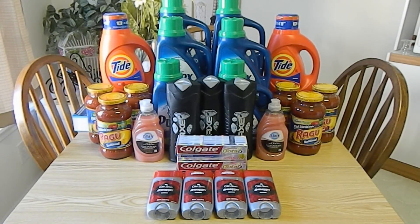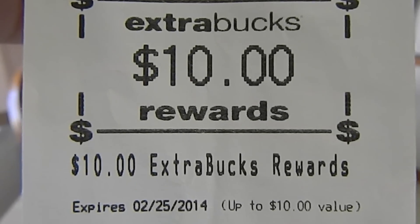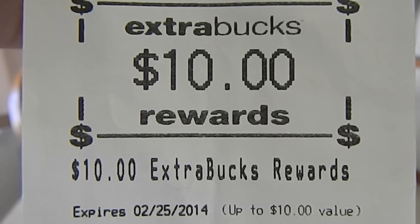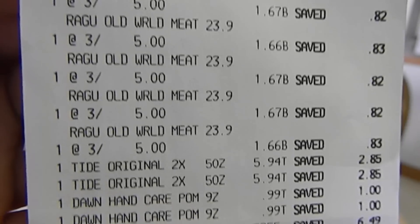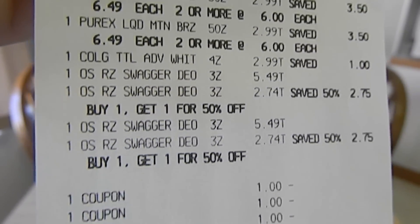The Old Spice retails for $5.49 each, and this week they are on sale buy one get one half off. I used one $2.50 off of $12 deodorant expired CVS coupon and four $1 off of one manufacturer coupons found in the January 12, 2014 Red Plum, making my out-of-pocket $9.96 for all four. This week, when you spend $30 on select products, you'll receive $10 extra bucks. The Tide, Dawn, and Old Spice track towards this deal, so I received the extra bucks.